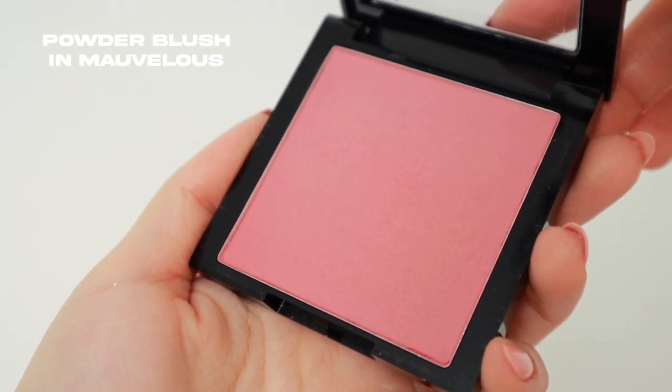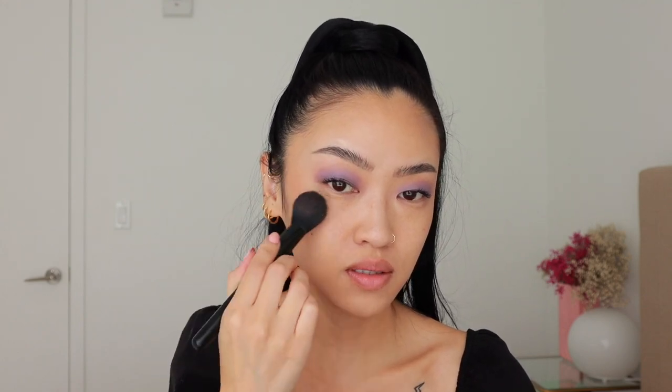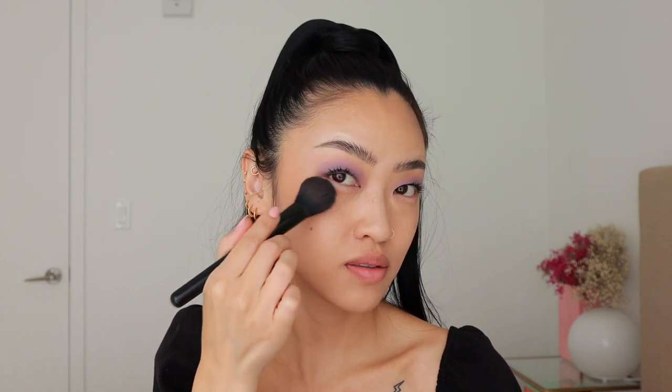For blush, I'm going to use Revlon's powder blush in the shade Marvelous. I'm going right above where I put the bronzer, using light tapping motions. Then I bring it a little bit right here, close to the eye shadow. After applying it to the high points of my face, I use whatever's left on the brush to lightly tap the center of my face — not too much.